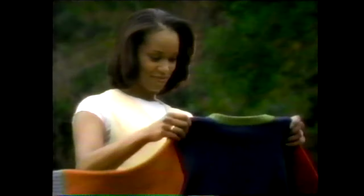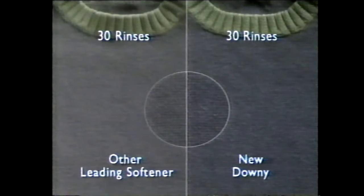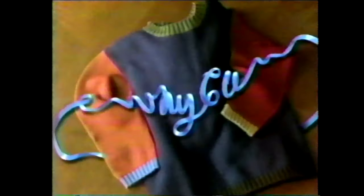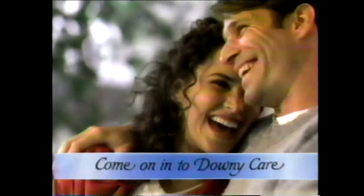New Downey brings you Downey Care — you get more than fluffy softness. Now it helps keep clothes looking like new. New Downey cares for clothes in the rinse by protecting them from fading. Over time, it helps keep clothes looking like new — with the most fluffy softness of any leading brand. New Downey, only Downey has the Downey Ball. Toss it in at the start and get the best fabric care ever.